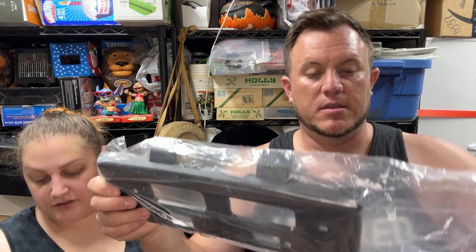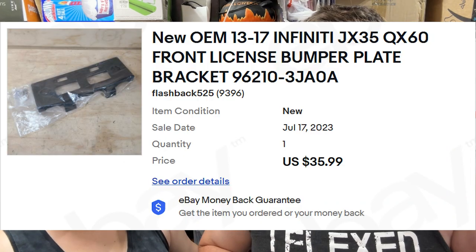Next up we've got a new Infinity front license bumper plate bracket and that sold for $36 shipped.